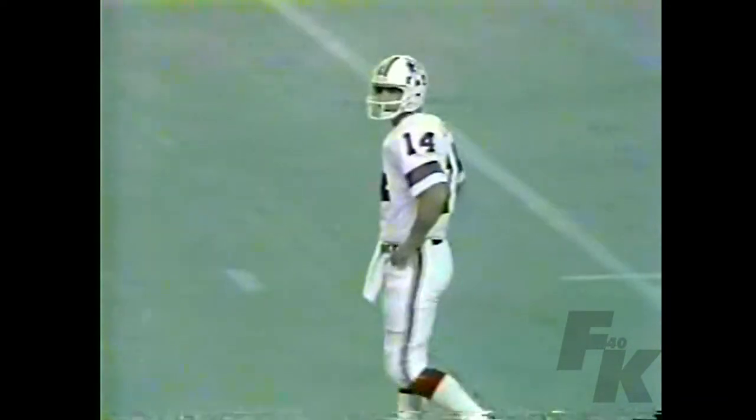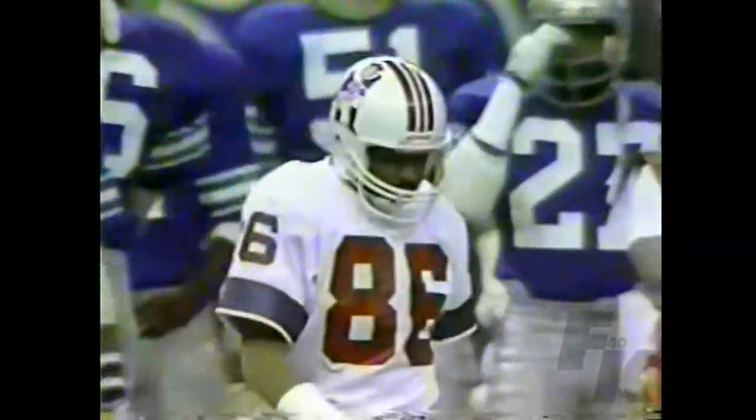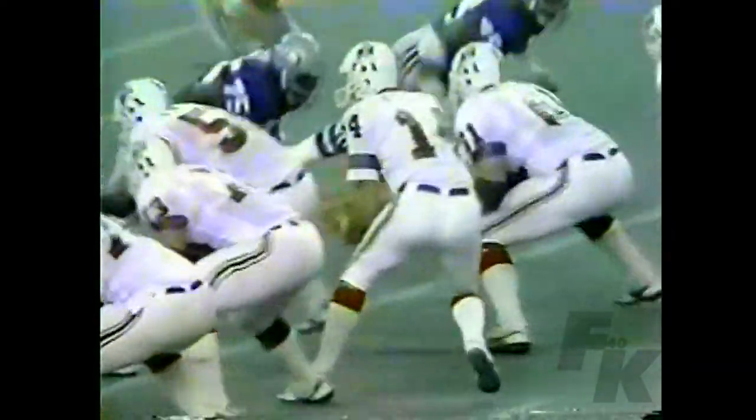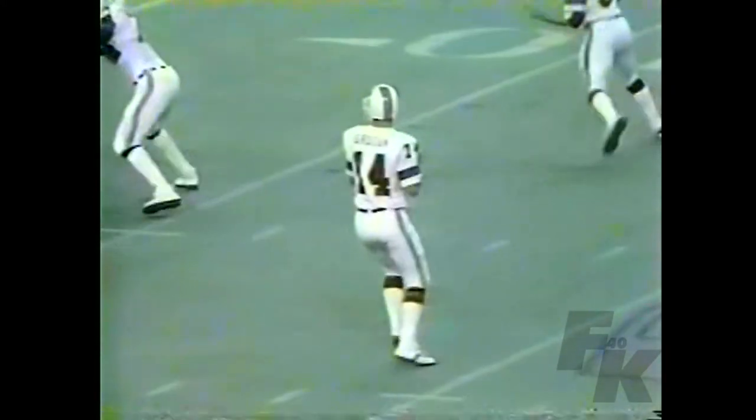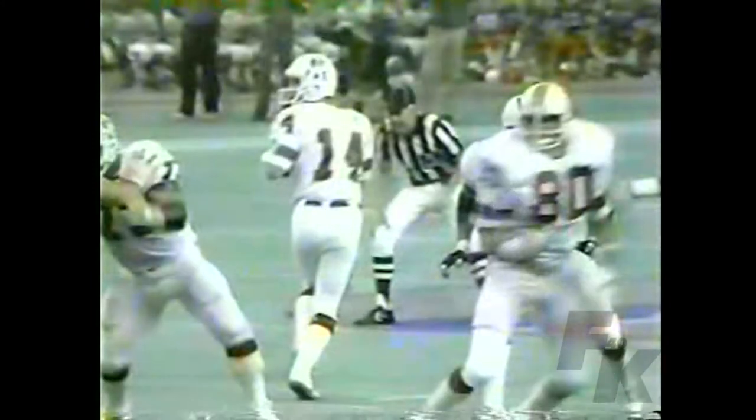Along the far sideline, Heasley was there to make the play on Stanley Morgan. Morgan showed the ability to use that excellent concentration of his, with defenders bearing down on him. He got over against the sideline on his own. But what it took was this strong throw from Grogan — he gets the ball right out there. You can see Stanley wants to make sure he gets both feet inbounds. Takes a nice shot from Kenny Easley.